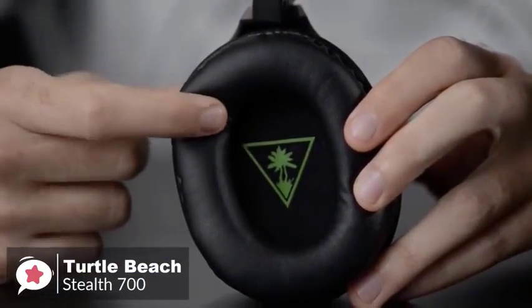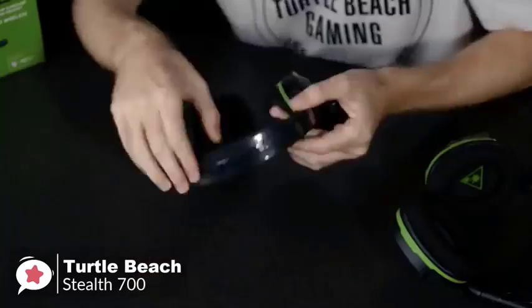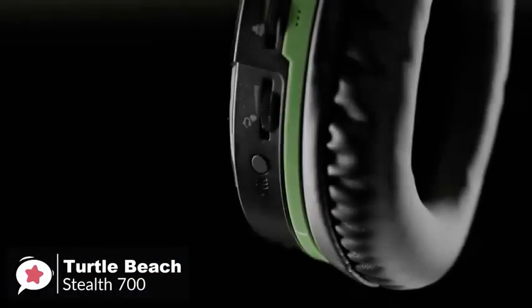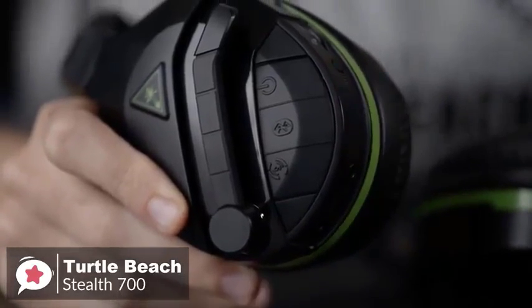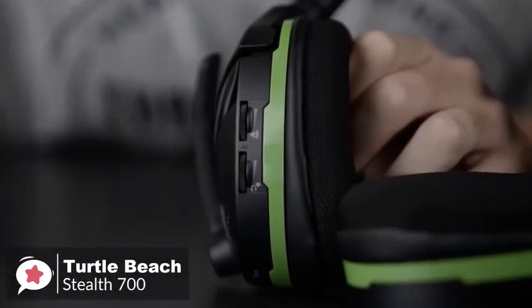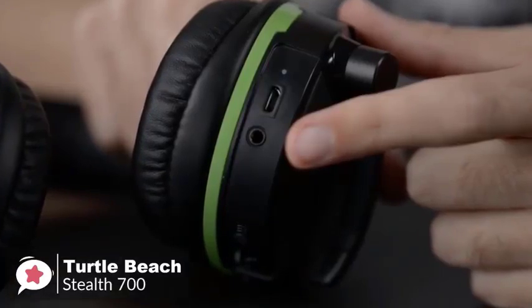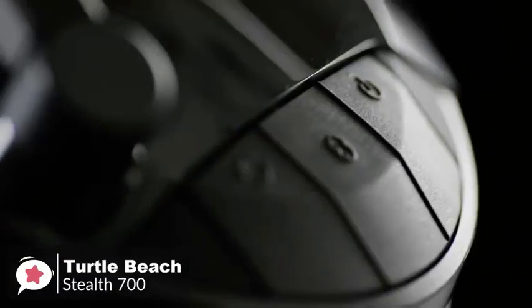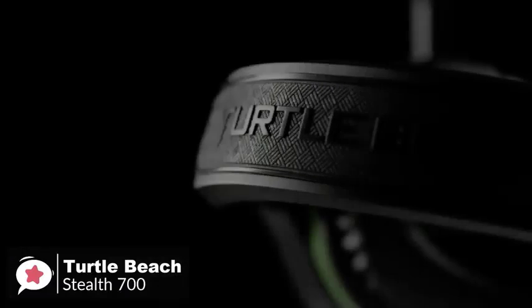Design-wise, the Stealth 700 is super light with a unique glasses-friendly design and sports a black design with a handful of neat extra flourishes. The sleek diagonal lines on each ear cup give the headset a subtle modern look. The left ear cup is loaded with buttons and ports including dedicated volume knobs for game and chat audio, an Xbox sync button, a 3.5mm jack, and a micro USB port for charging. The outer ear cup sports three big rubbery buttons for power, Bluetooth, and Superhuman Hearing.